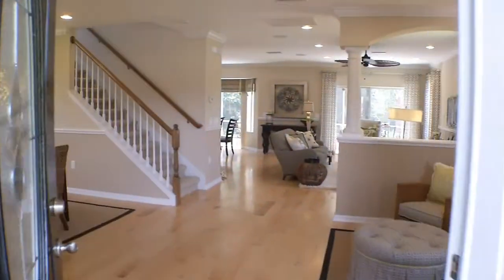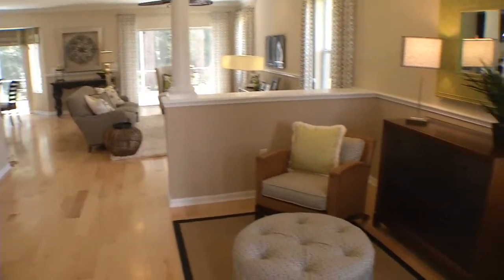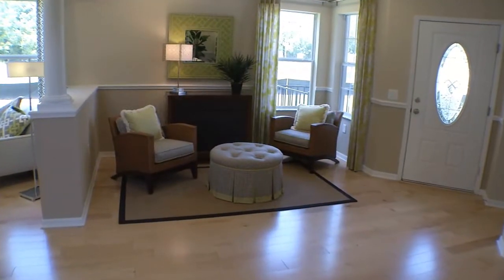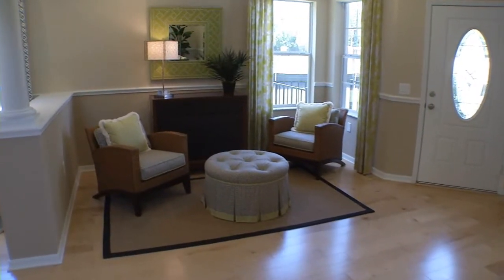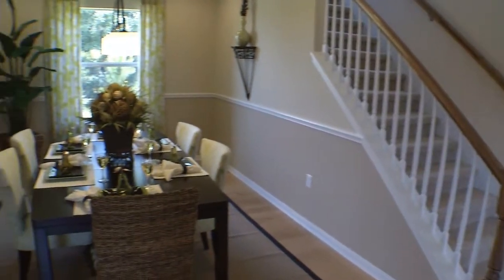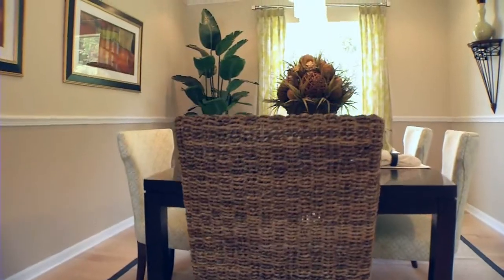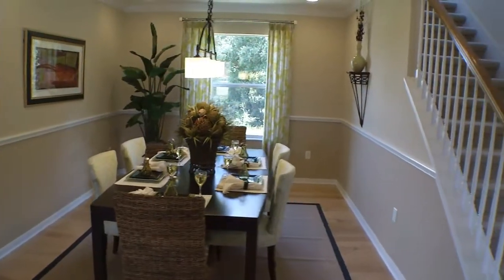The first thing you'll notice when you come in through the front door is how bright and open this floor plan is. There will be a small sitting area — we sort of eliminated the formal living room simply because most people just really aren't using that space anymore. But to your left you'll have an oversized dining room area, which a lot of people really like, so if you entertain a lot you have plenty of room and could seat 10 at the table easily.